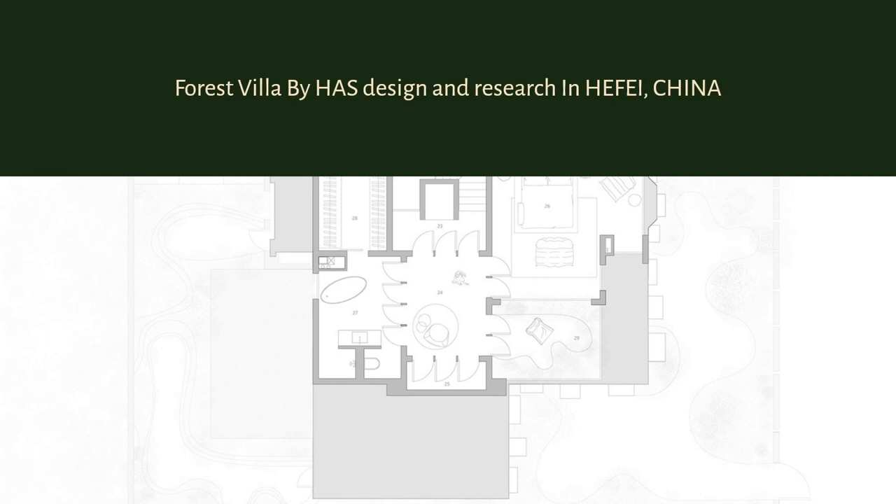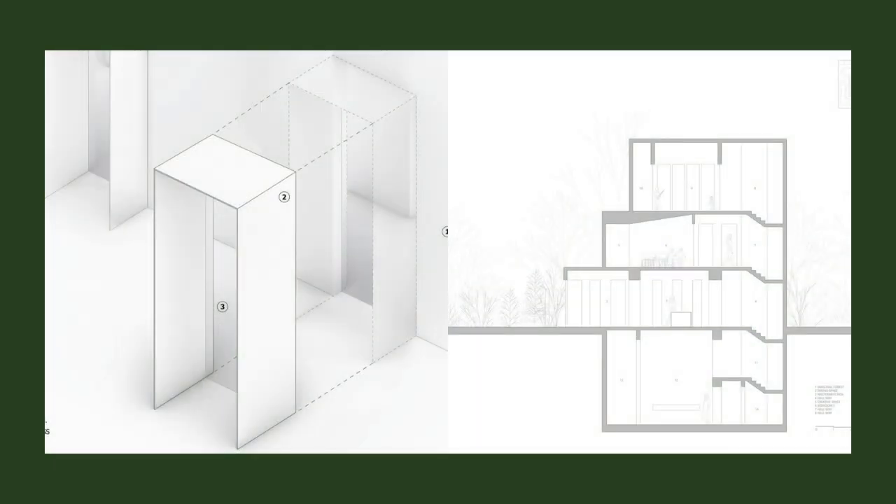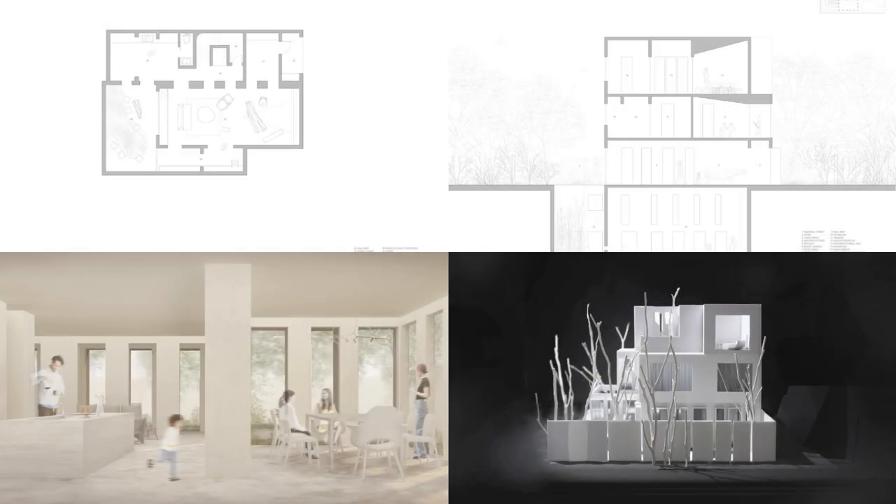Forest Villa by HAS Design and Research is located on the outskirts of Hefei, China, near the Dashu Mountain National Forest Park. Its natural topography is as picturesque as a fairyland on earth, which prompted HAS Design and Research to create a unique space that coexists with eternity and spirituality.